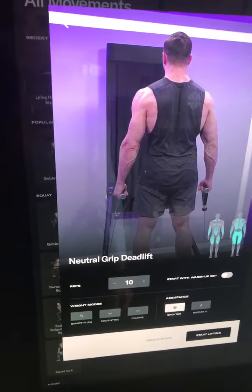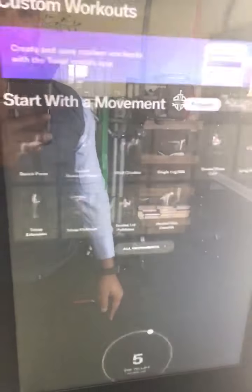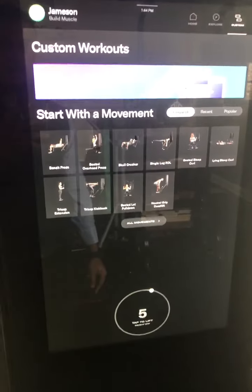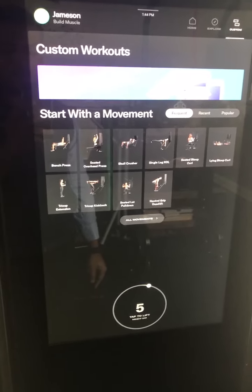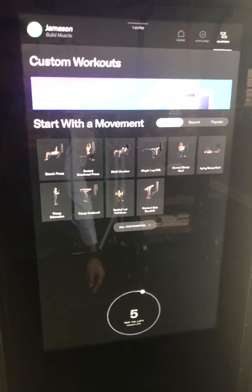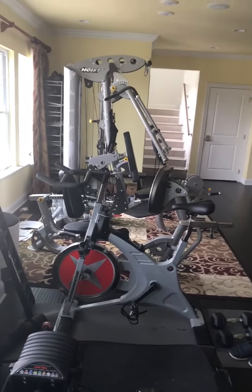It's been a great time saver and space saver, and pretty dynamic in terms of our office. Given the one drawback of not being able to do legs as well, we also invested in a Hoist home gym setup to do leg press, leg curls, and so forth.